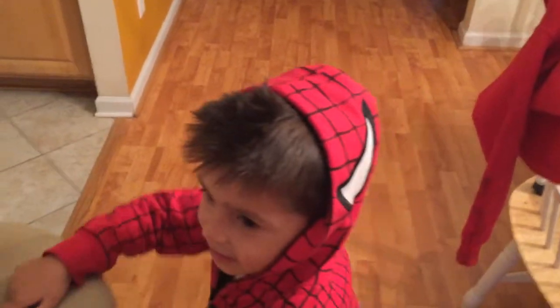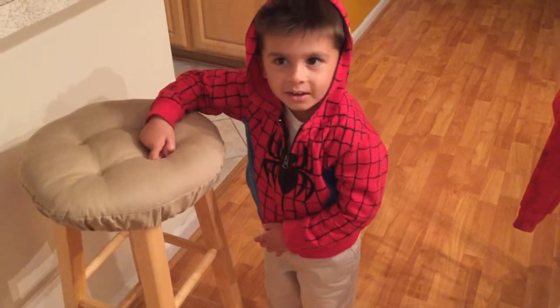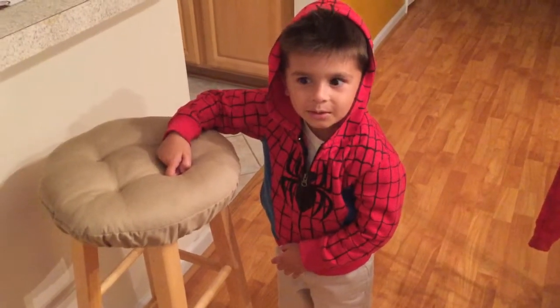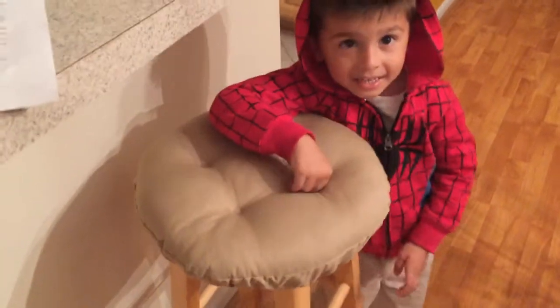Hi, Dylan. Find me a circle. Can you find me a circle? Where is it? Okay. Alright, next.